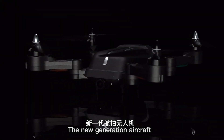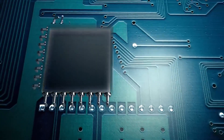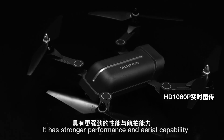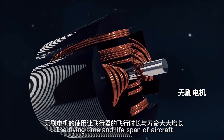The new generation aircraft brings with it new advanced technology. With a smart HD camera, it has smarter performance and aerial capability. Its use of brushless motors greatly increases the flying time and lifespan of the aircraft.